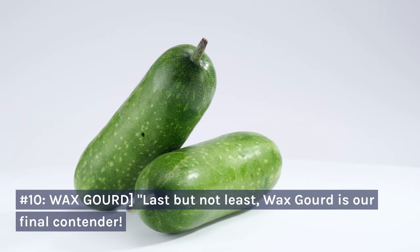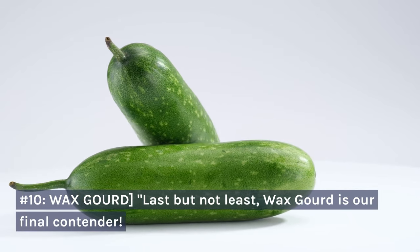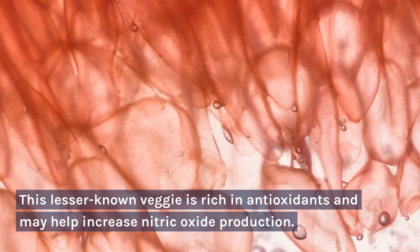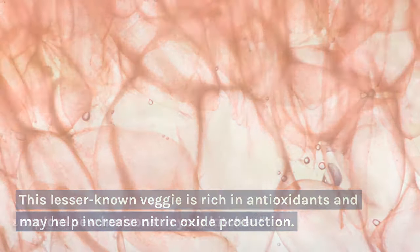Number 10: Wax gourd. Last but not least, wax gourd is our final contender. This lesser-known veggie is rich in antioxidants and may help increase nitric oxide production. It's time to explore new horizons in your kitchen.